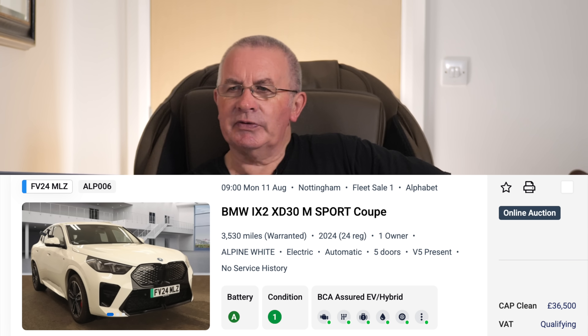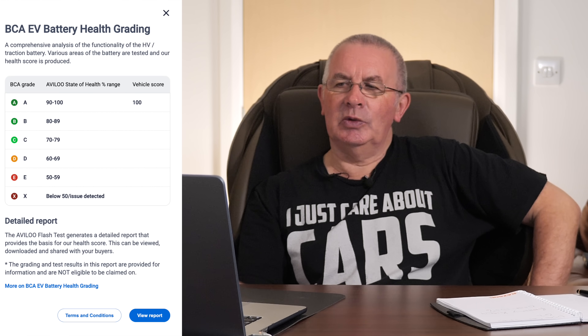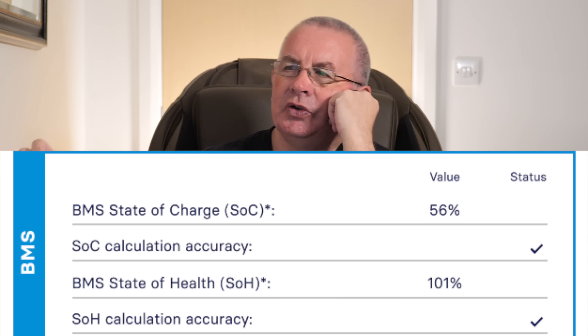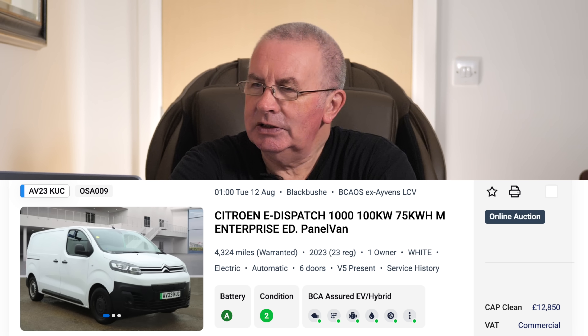BMW won't get caught up in such a thing, would they? BMW iX2, 3,530 miles, 2024, one owner, battery condition A as of 28th June 2024. These EVs are being flipped very quickly — just over a year and they're in auction. Battery: 101 percent. After 12 months and 3,500 miles — 101 percent, and they're making their own lithium.